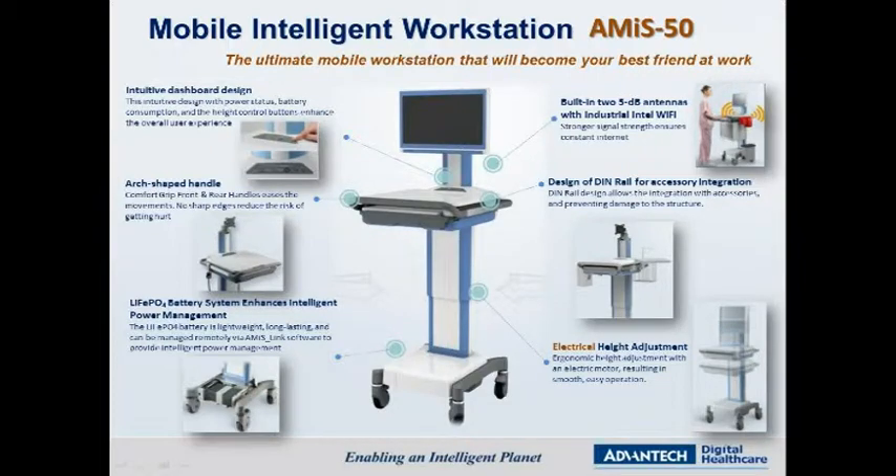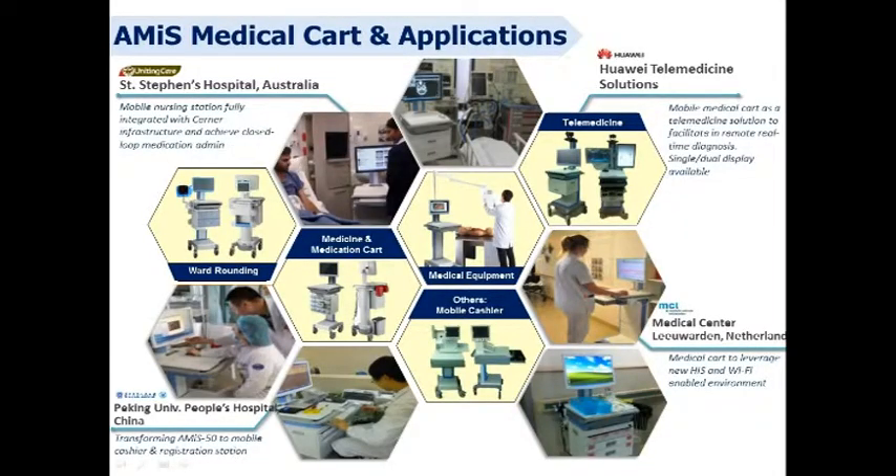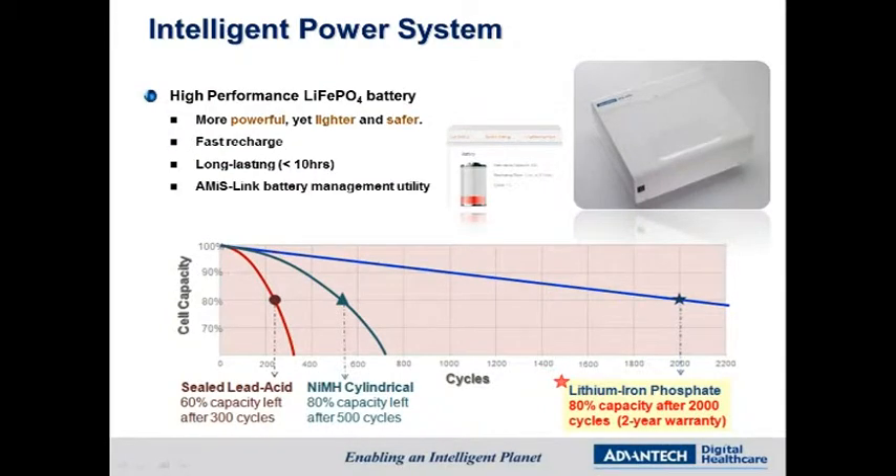AMIS has a neat, cableless look with a fanless computer and battery for enhanced infection control, a wide range of modular accessories, and an ergonomically designed structure for improved mobility. AMIS medical cart is so flexible that it can serve multiple purposes such as ward rounding, medication administration, care medicine, or even mobile cashier or patient registration. AMIS uses a lithium-ion phosphate battery that is powerful, yet safer and lighter in weight, and comes with AMIS Link battery management utility, making it an ideal solution for retrofit marketing.